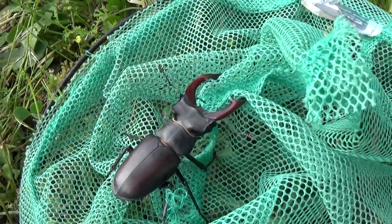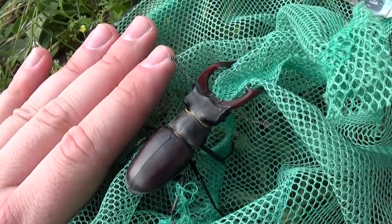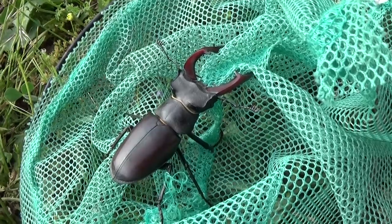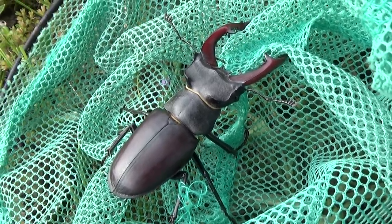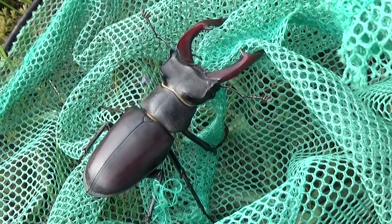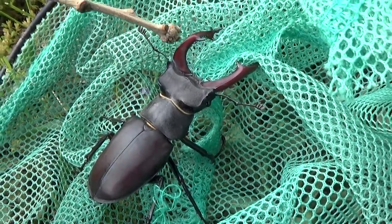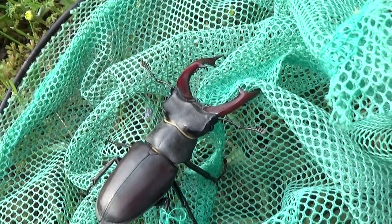Let me put my hand next to it so you can see the size of this beetle. This one is large — it's about 5 centimeters — but I could still find another that is double the size, because in this species the size ranges from 3 to 10 centimeters. It is a species that presents a very large sexual dimorphism: females have a different appearance from males and are smaller in size.